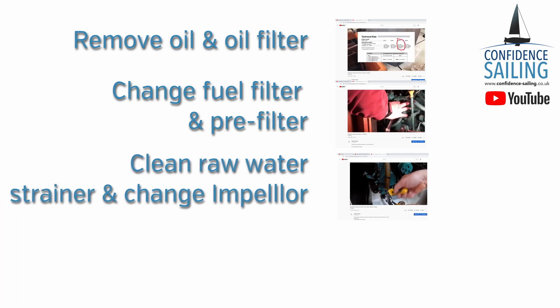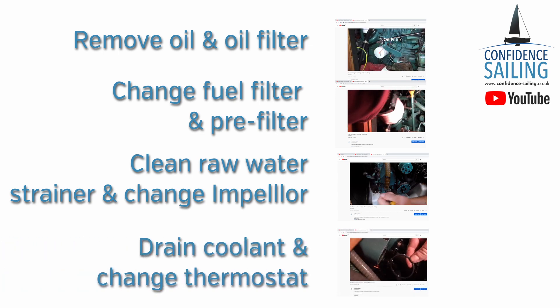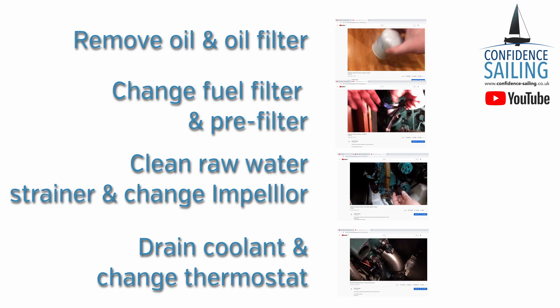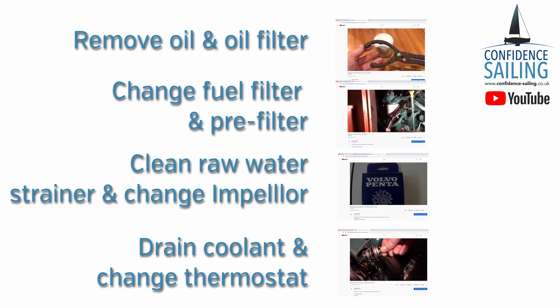You need to be able to clean the strainer on the seawater cooling system and replace the pump impeller. You need to be able to drain the coolant, replace the thermostat, flush the water system and refill with fresh antifreeze. And you need to know how to change the air filter and drive belts. We've already made videos on how we do all these tasks on our engine.